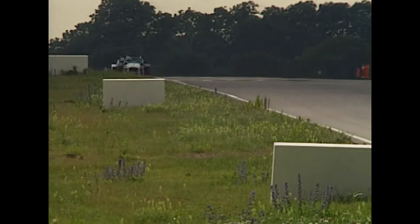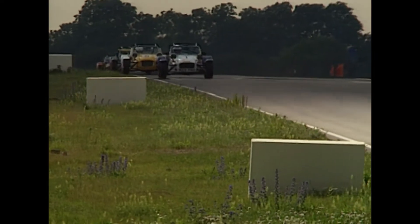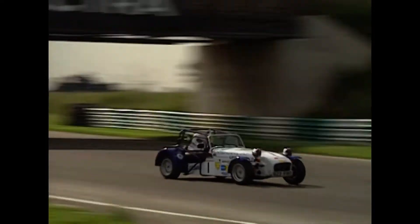Jakubic perhaps distracted by that went in a little quick and loses the place to Redhouse, so Jakubic down now to fourth place. Coming towards us then in a queue, because they're all trying to follow the hole in the air that David Clarke's machine is carving — it's Clarke, Taylor's second, Redhouse is third, Jakubic is fourth. That is the lead quartet — they've broken away now from the rest of the field.